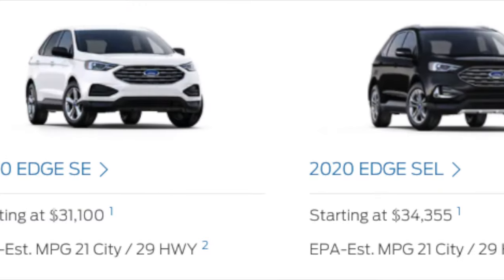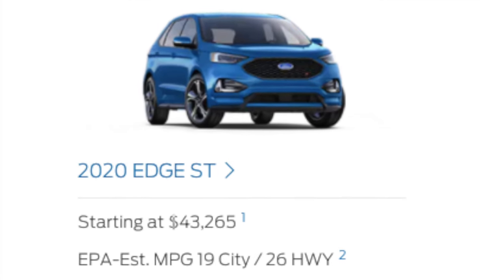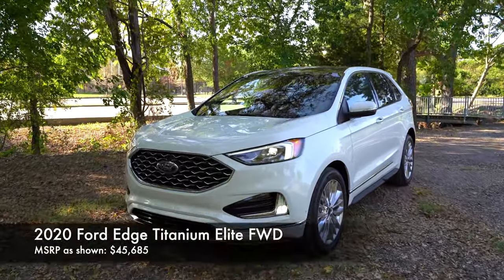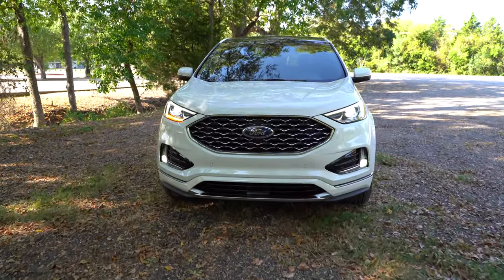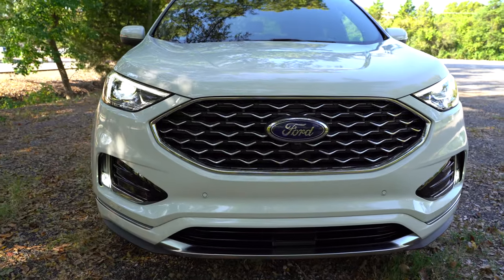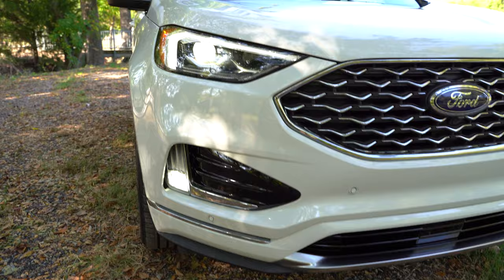To take a quick look at the exterior details, trim levels range from the SE, SEL, Titanium, to the top-end ST. This particular model is the Titanium with the Elite package, so it is more luxurious than the other models. Starting right up front, this was revised for 2019 and it remains the same for 2020, with chrome inserts in the grille and chrome inserts down below for our Titanium model.